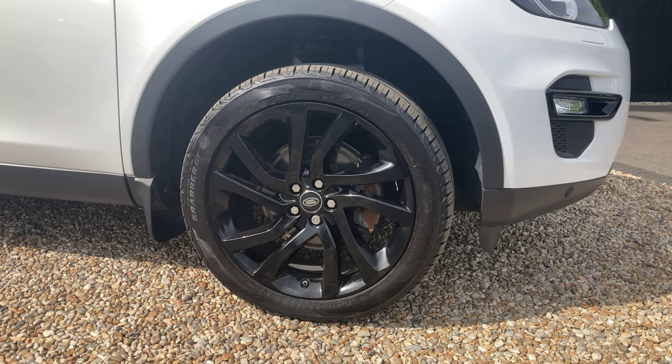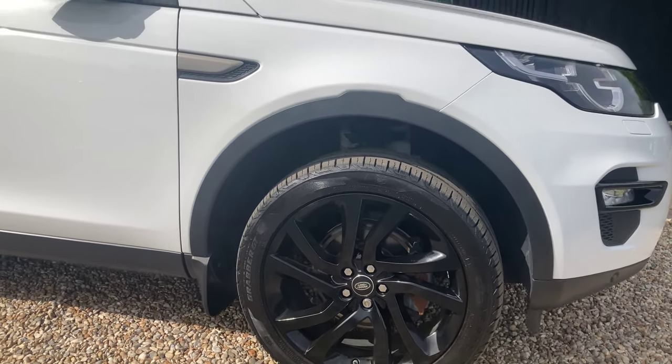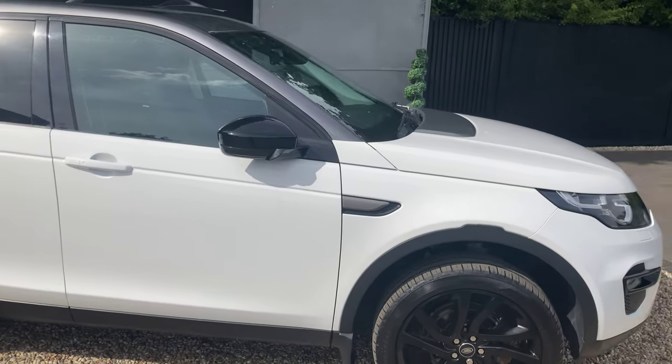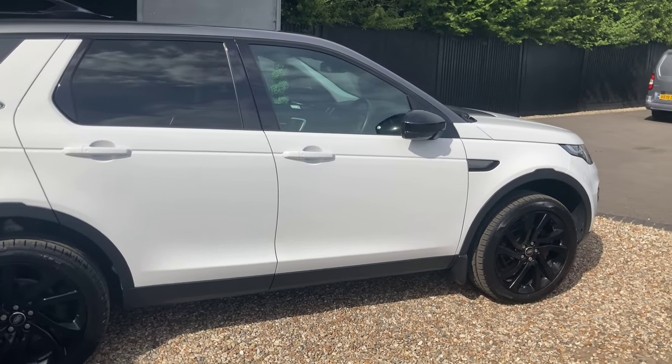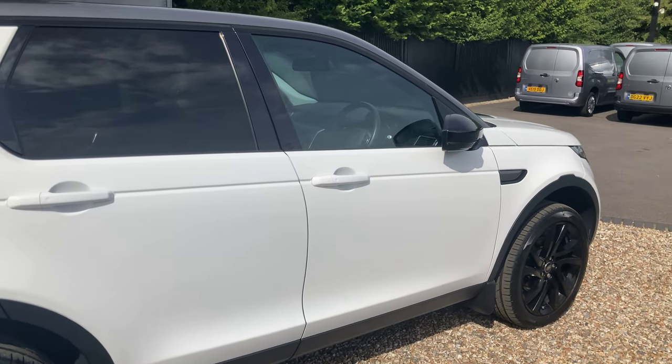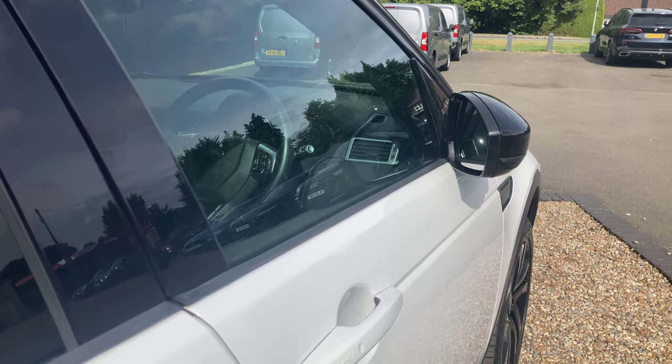These alloys are also in gloss black and were a £1,300 additional extra from the factory. Now also in the title you'll see is the SE Tech, which does give you a handful of the most desired specification. For starters, we've got keyless entry — right now the key's in my pocket.